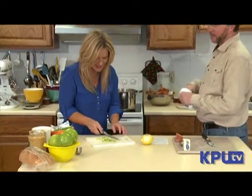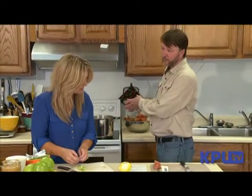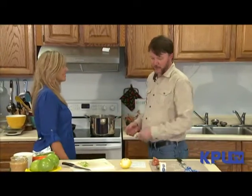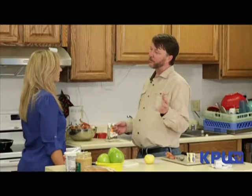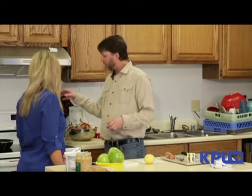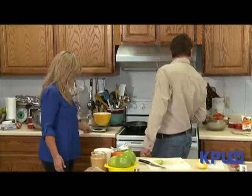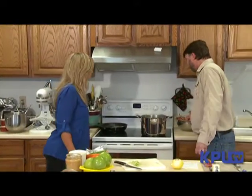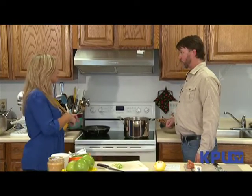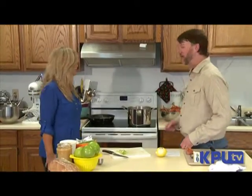So where are we at with the rest of the recipe? Nearly there. Once this is done we'll remove the crab from the shells — we're going to want about two-thirds to three-quarters of a pound of crab. We have a scale here to weigh that out. I'm thinking it's going to be about four clusters, and more for us. We'll make a couple extra clusters for ourselves.